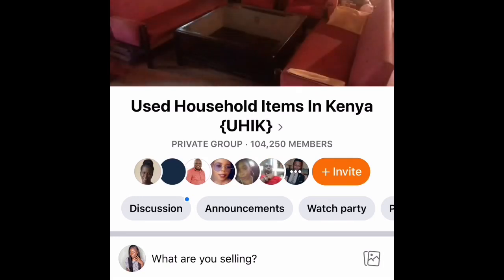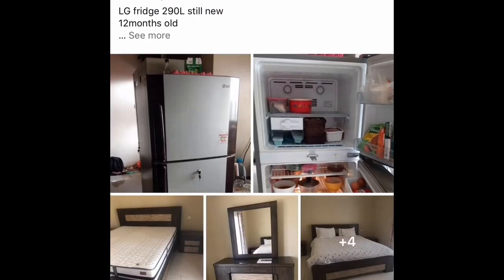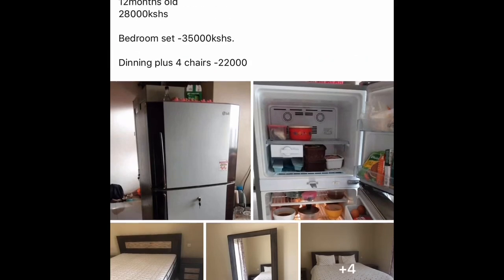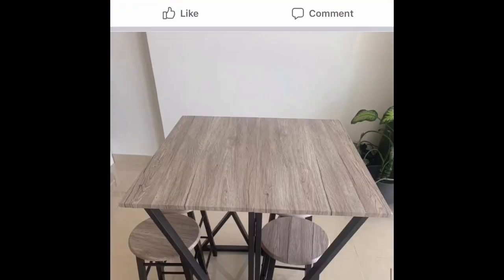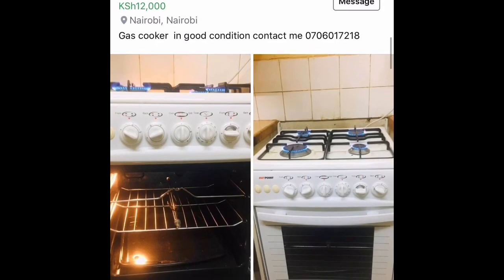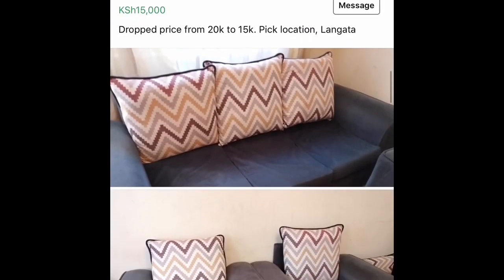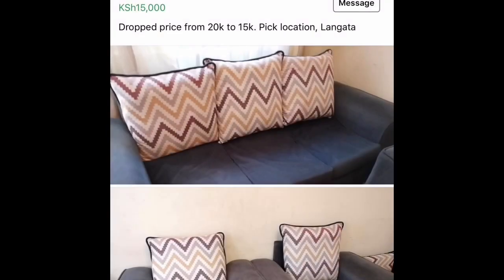Don't forget to subscribe — thank you very much. So the first group I bought from mostly is 'Use Household Items in Kenya.' As you go down you can see how items are listed — they're really in good condition. These prices are usually negotiable; they just put a price there but you can say how much you have or inbox the person selling, talk to them, and you'll agree. Like this dressing mirror with side drawers going for 35,000, and this gas cooker — you can see the chairs at 15K and it's a five-seater.